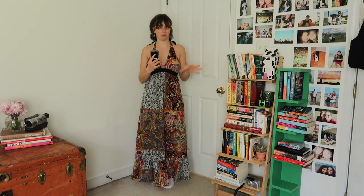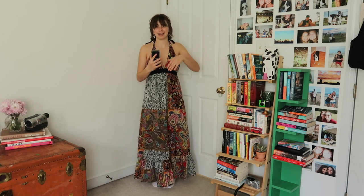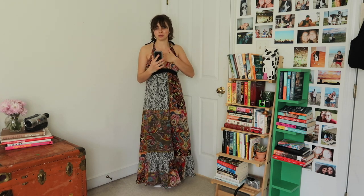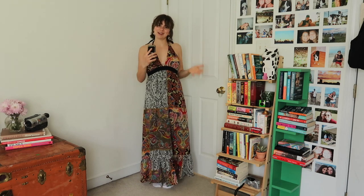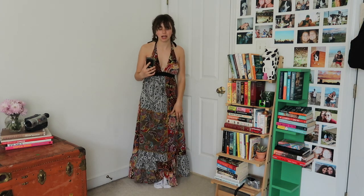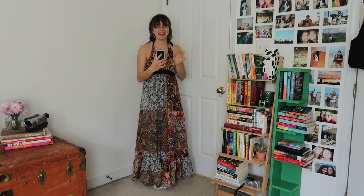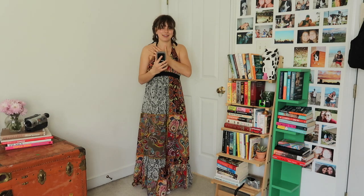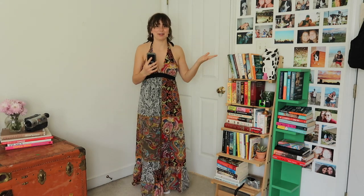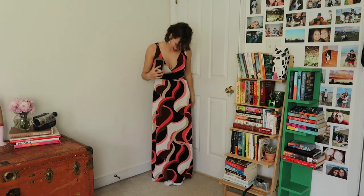One of my biggest realizations this year about fashion is that comfort is paramount — ensuring every piece I own is not only physically comfortable but that I also feel confident in it. I feel so good in this dress I recently thrifted. Look at the back — I love the halter detail, the length, the print, the pattern, the colors. I just cannot wait to wear this to dinner or to the market.